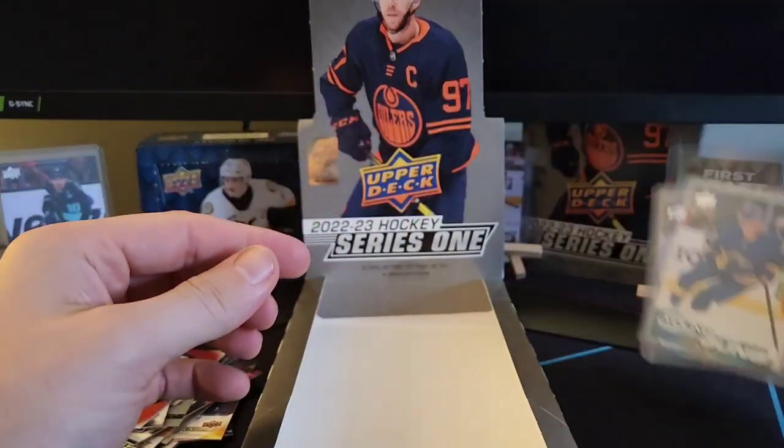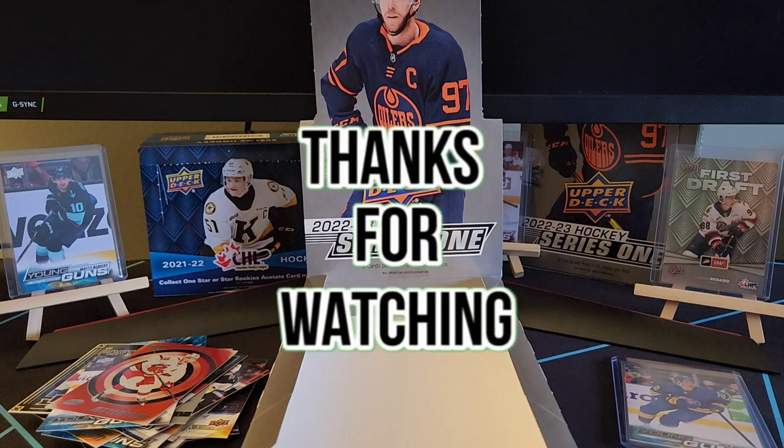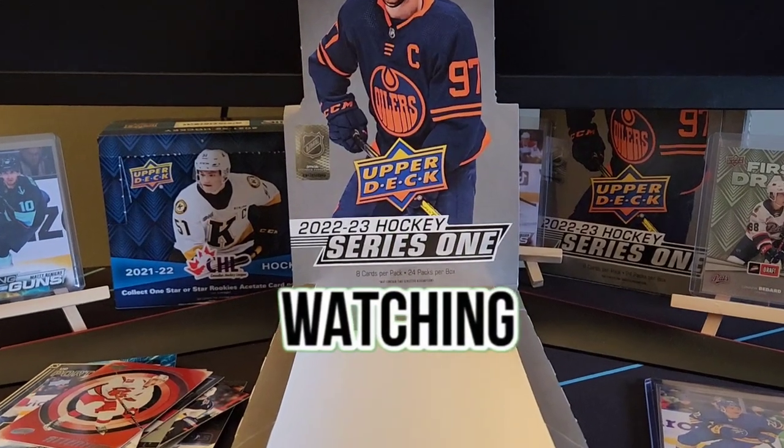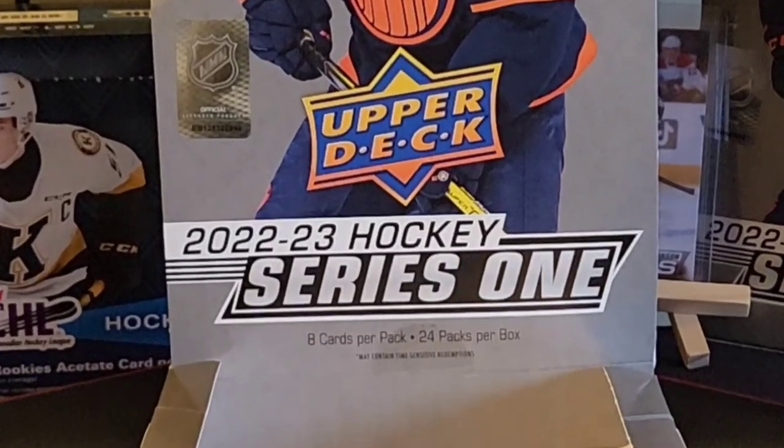We've got two very nice young gun pulls — two canvas, white and black, and a regular canvas young gun as well. Thank you guys for tuning in to Kerry Collects so much. It's been a pleasure. Have a good new year. Thank you for supporting me, and thank you so much.